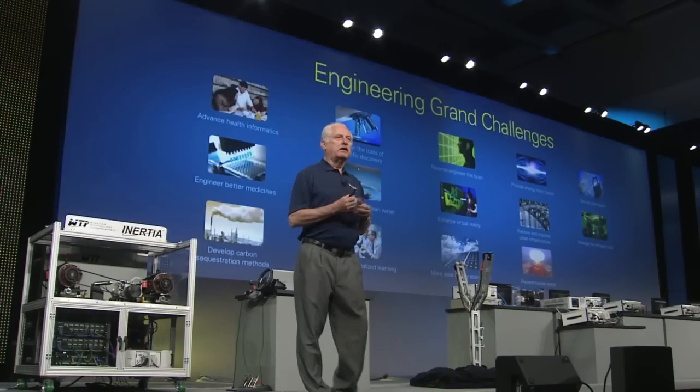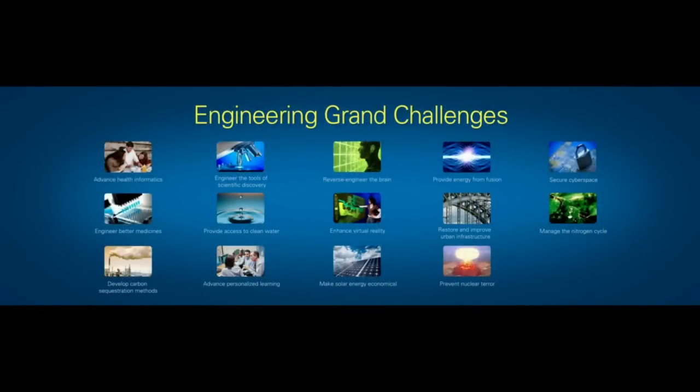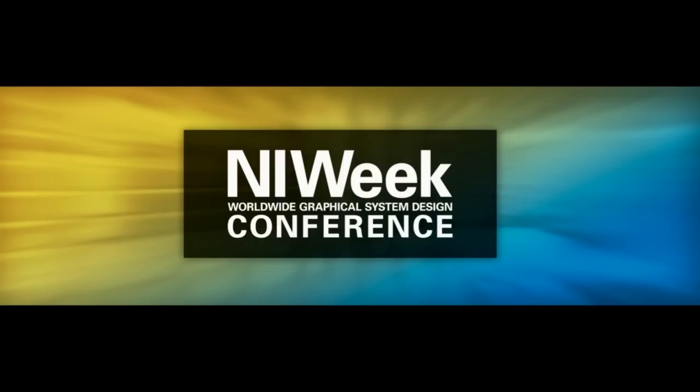In summary, we're here working to solve the engineering grand challenges where what we do — and what you do — makes a big difference across these different applications, all defined to make this a better world. Thank you once again for joining us at NIWeek.